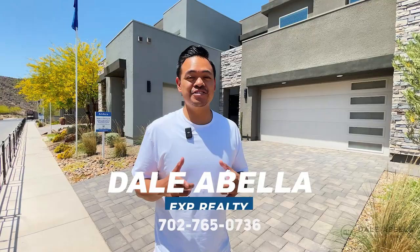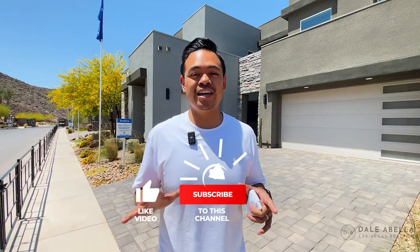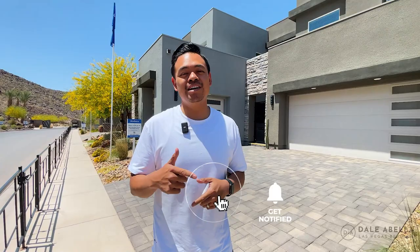Hey, what's up guys? Dale LaBella with eXp Realty. Welcome back to the channel. If you guys are new, what we do on my channel is go over all the new build communities here in Las Vegas. So if this is something you guys are interested in, hit the subscribe button, the like button, and the notification button to stay up to date with all the newest communities here in Las Vegas.